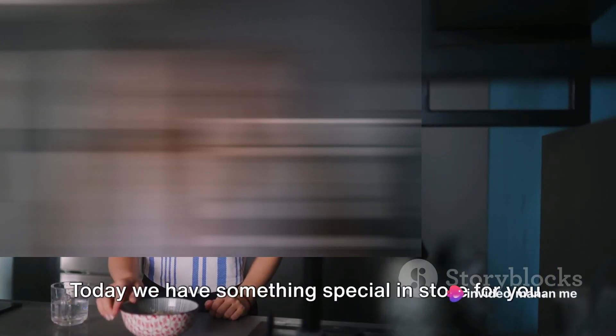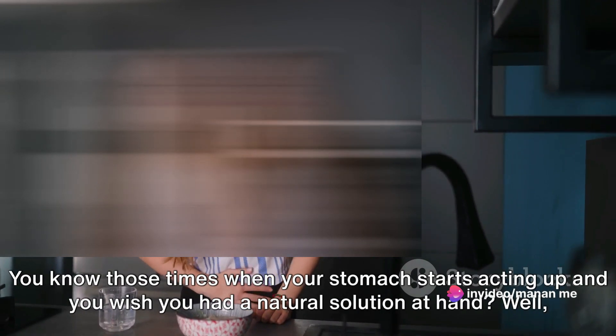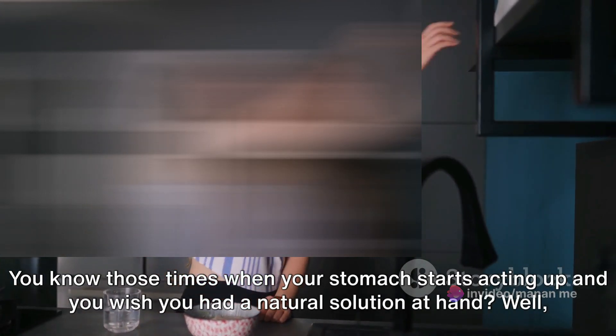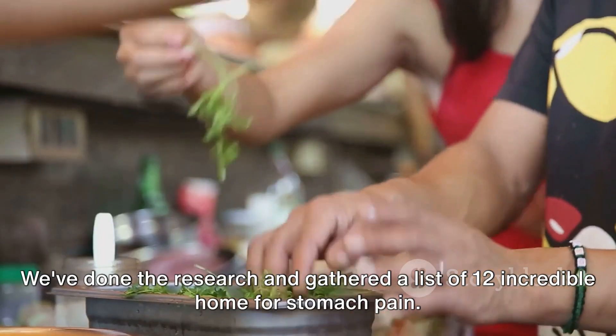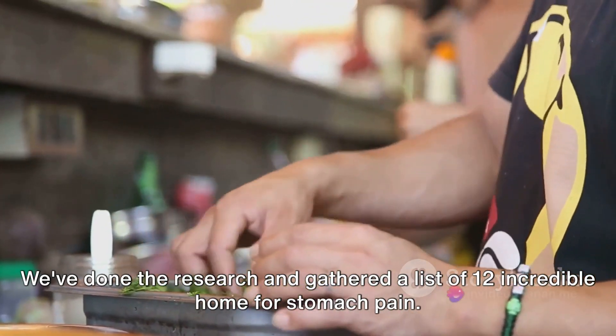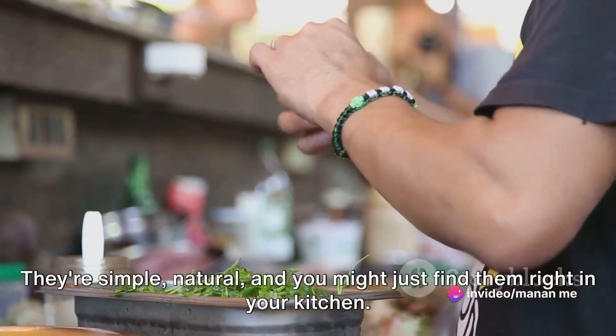Hello, and welcome back to our show. Today we have something special in store for you. You know those times when your stomach starts acting up and you wish you had a natural solution at hand? Well, we've got you covered. We've done the research and gathered a list of 12 incredible home remedies for stomach pain. They're simple, natural, and you might just find them right in your kitchen.